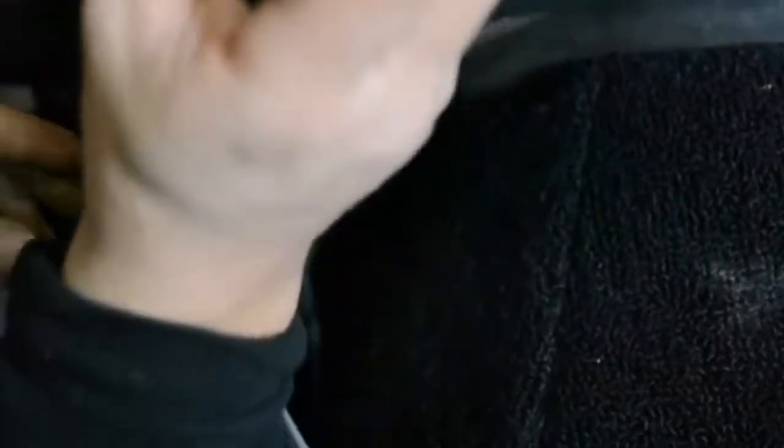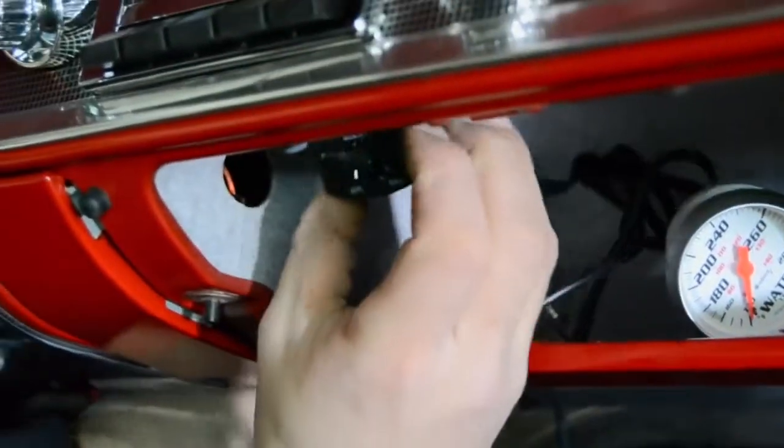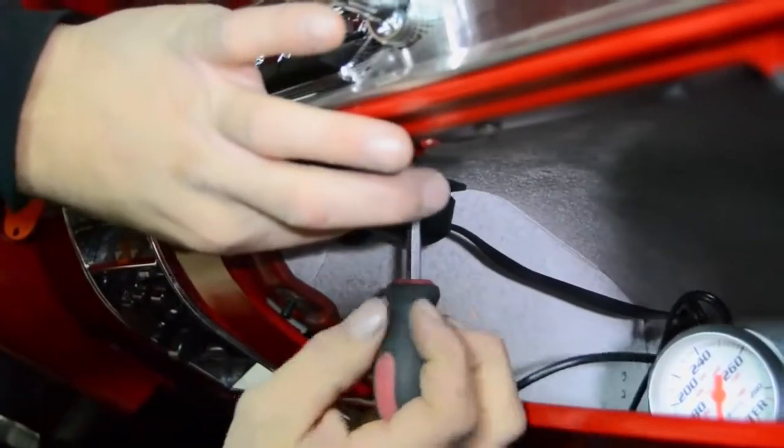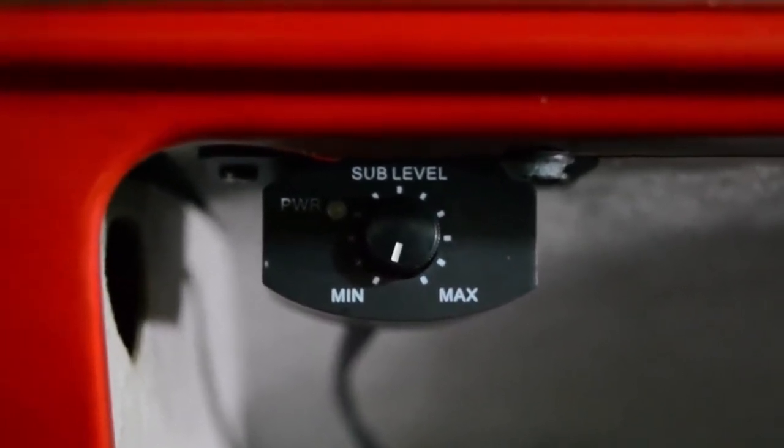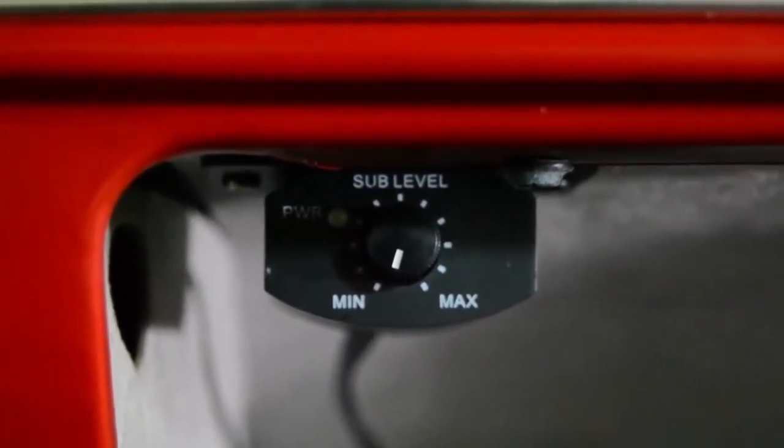I was honestly surprised at how the system sounded. The subwoofer is small for how much bass it puts out, and since it's so powerful they give you a volume adjustment knob so you can turn it up and down as desired. The tweeters and kick panel speakers are very clear, and the range of frequencies between the tweeters, the kick panel speakers, and the subwoofer will allow you to hit just about any note in any type of music you may want to play.